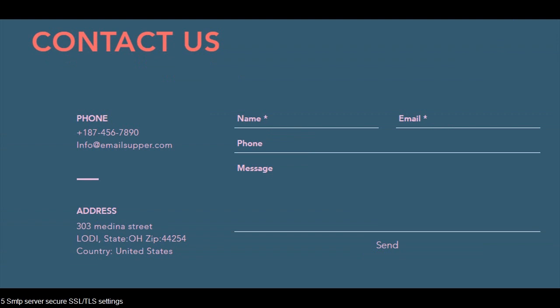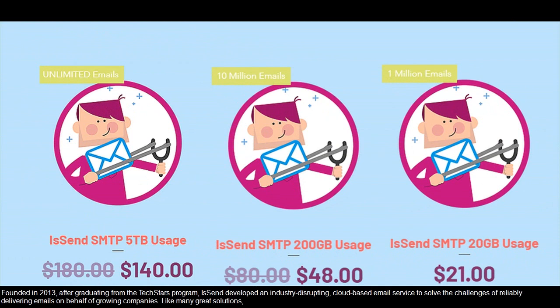5 SMTP server secure SSL/TLS settings. Founded in 2013, after graduating from the Techstars program, the company developed an industry-disrupting, cloud-based email service to solve the challenges of reliably delivering emails on behalf of growing companies.